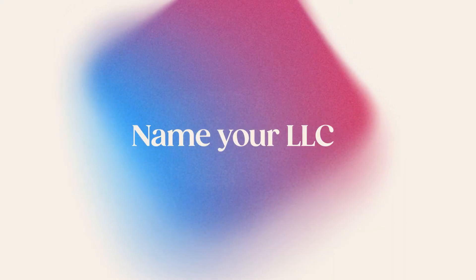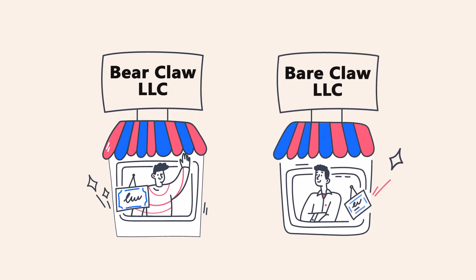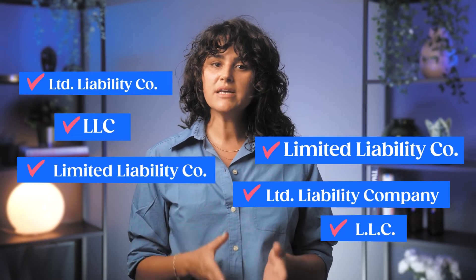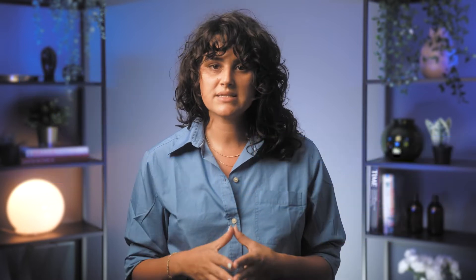Step number one: name your LLC. Do you already have a name for your business? You'll need to search through the business name database kept on file with the Michigan Secretary of State to make sure it isn't taken. Every state has its own rules about what kinds of names you're allowed to use. In general, you'll want to check that it's not easily confused with another business name on file — for example, Bearclaw LLC and Bearclaw LLC are not easily distinguishable. You'll also need to add either "limited liability company," "LLC," or "L.L.C." to your business's name.